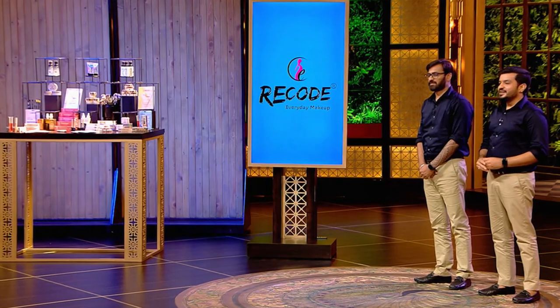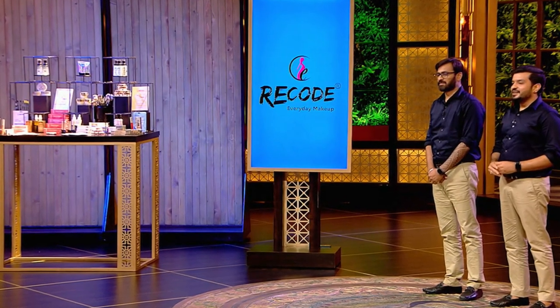Hi my lovelies, welcome back to my channel. I hope you all are safe and doing well. Today we are going to try this brand from Shark Tank which is called Recode Studios. This is the one and only makeup brand I saw in Shark Tank Season 2, and I was so excited to try their products because I had already seen their products on Instagram, videos, and reels even before they came on Shark Tank.